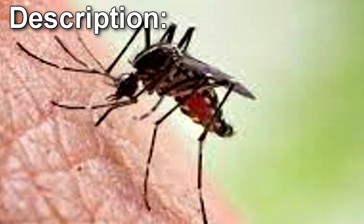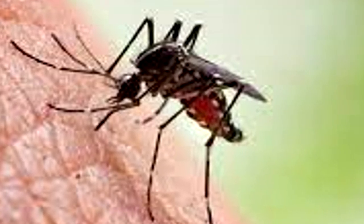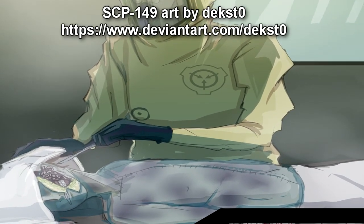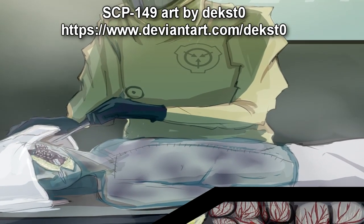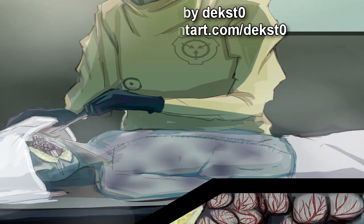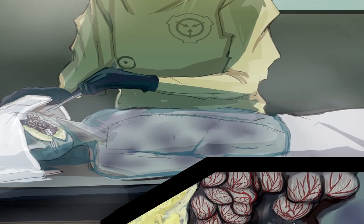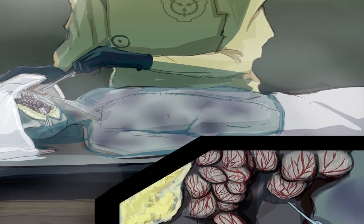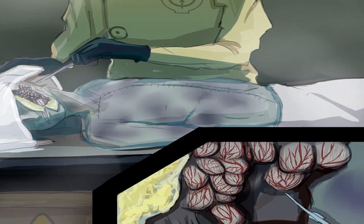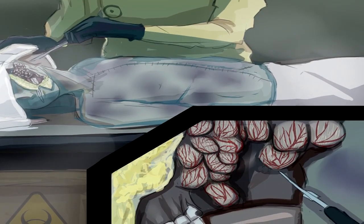SCP-149 is a breed of mosquito which carries a strain of retrovirus. SCP-149-A is injected directly into the bloodstream when SCP-149 feeds. The SCP-149-A quickly works on the nucleus of the cells, warping the DNA. The first set of cells bred from these changed instructions closely resemble cysts, and are concentrated in the lining of the esophagus and the sinuses.